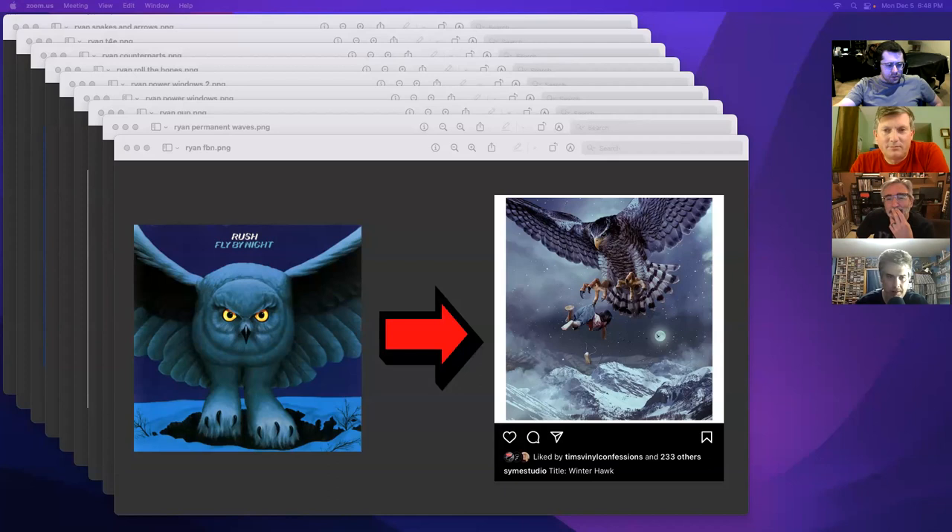Ryan, you've also got one for Fly by Night. This one I pulled from Hugh's Instagram — he's titled it 'Winter Hawk.' It's an owl, which is a likeness to the Fly by Night owl, carrying a child with one shoe falling off, at night with a moon. I took this one literally. Fly by Night is one Hugh didn't do, so I thought if there's ever a 50th anniversary, perhaps he could tweak something like this.